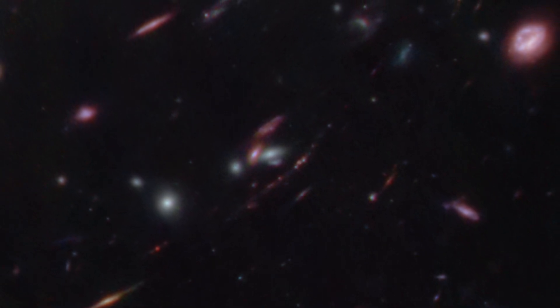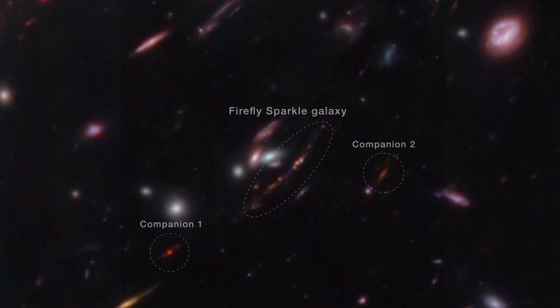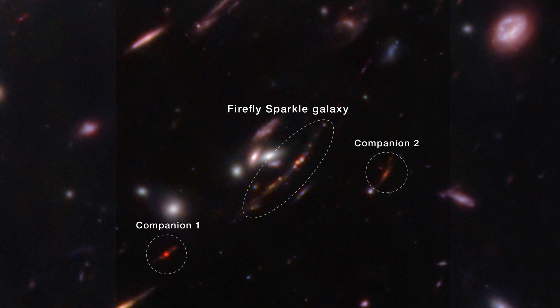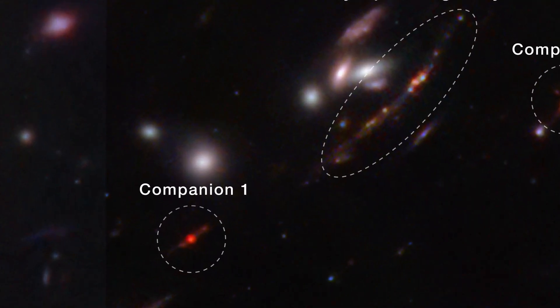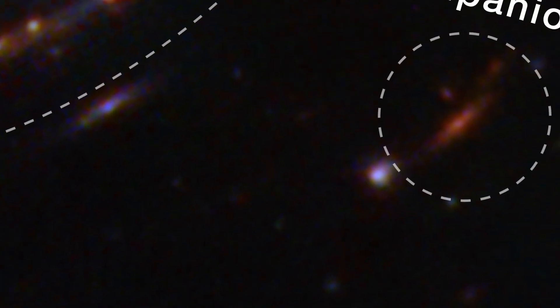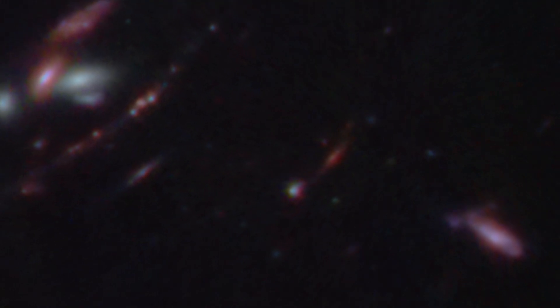Researchers can't predict how this disorganized galaxy will take shape over billions of years, but there are two other galaxies hanging out within a tight perimeter that may influence how it builds mass as it evolves. Each time one galaxy passes another, gas condenses and cools, allowing new stars to form in clumps, adding to the galaxy's mass.